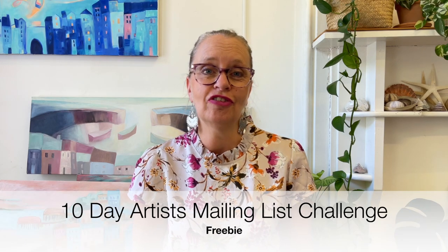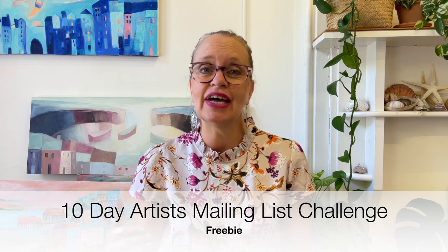I have a free resource to help you do this — it's a 10-day artist mailing list challenge. It delivers one email a day, each with a different task in the process of setting up your list, including what you want to achieve and who it's for. You can sign up now and have your email list fully set up in 10 days. The link is directly below this video and it's totally free.